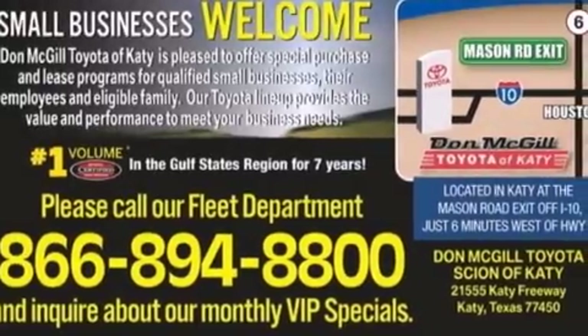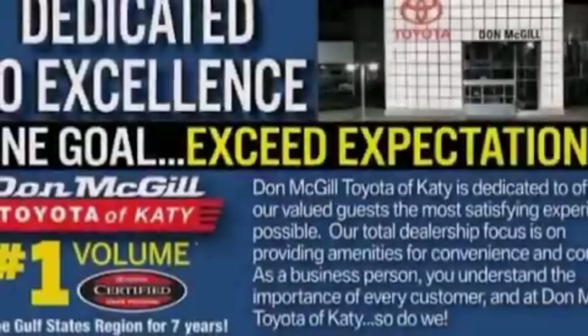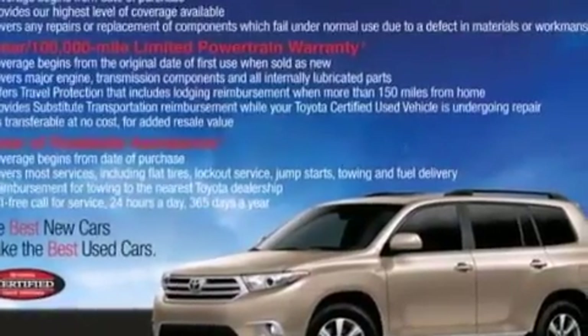Its top features include keyless ignition, a limited slip differential, traction control and stability control systems, hill start assist, and a tire pressure monitoring system.